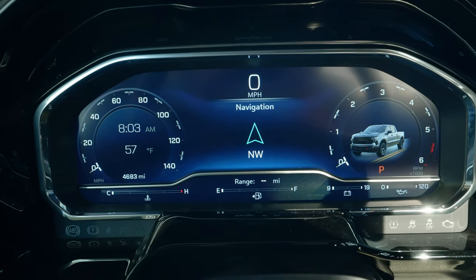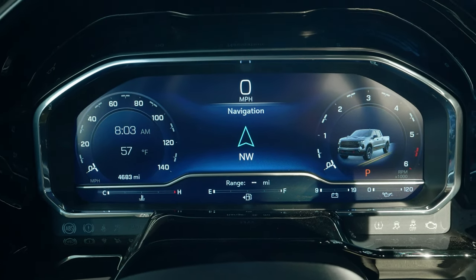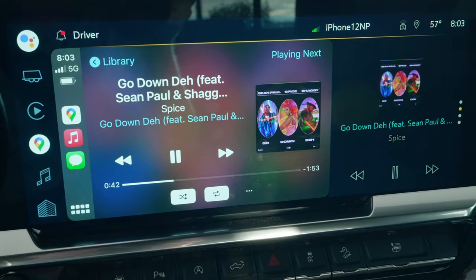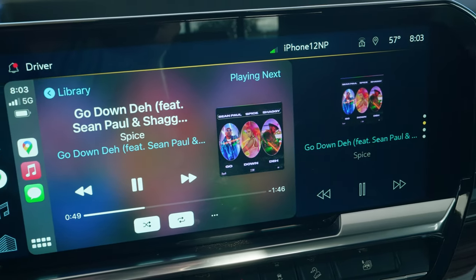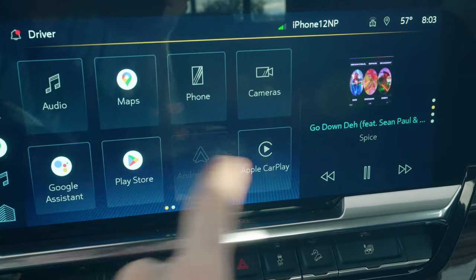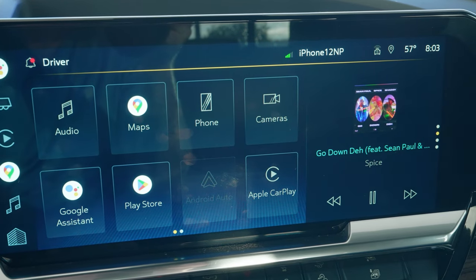The truck has a really nice digital display, which is customizable and gives you great information — super clear, crisp graphics, pretty much what you would expect out of a modern truck. You do get this really nice infotainment screen, which is really large, and I think that's great so the passenger could easily work it while you're driving. I've got Apple CarPlay up, but you also have the option for Android Auto, and it's pretty responsive. I found it to be relatively easy to use and super intuitive.